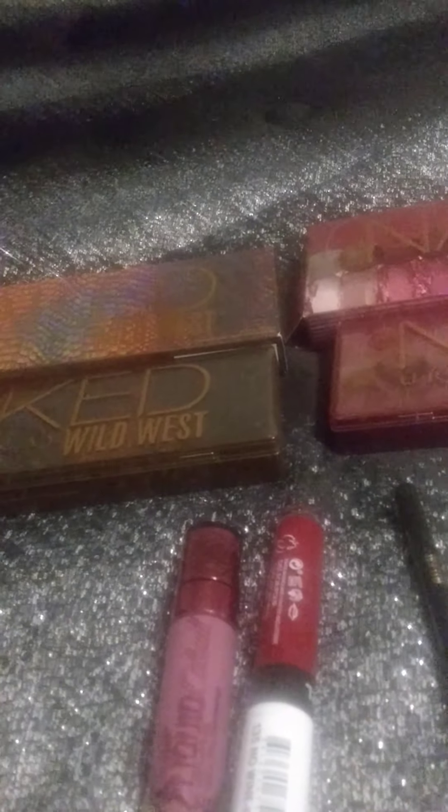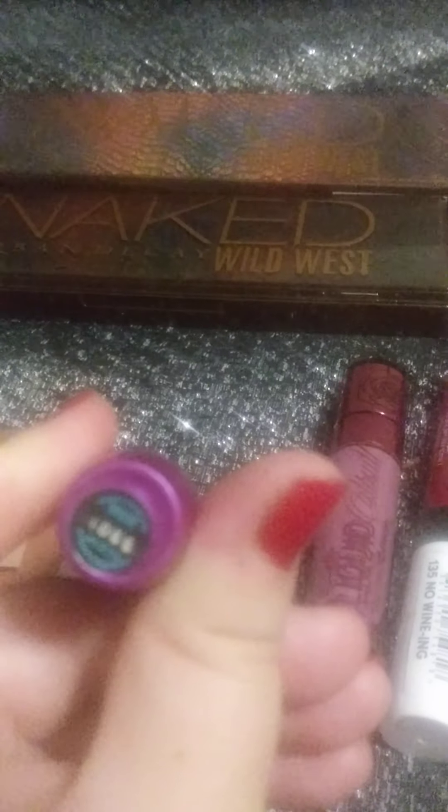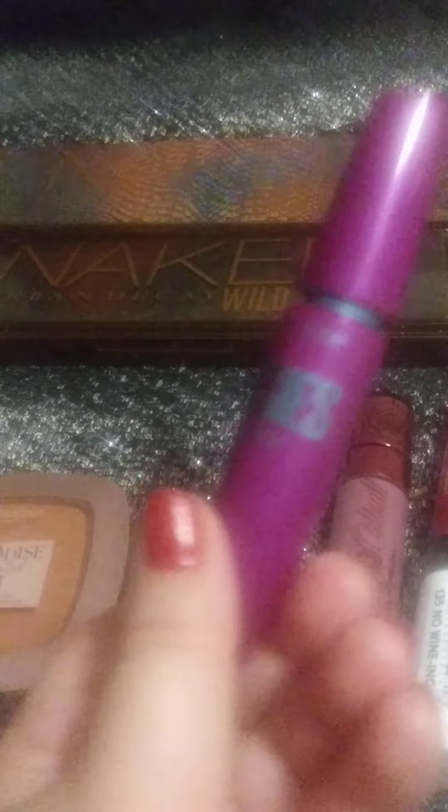The Maybelline Falsies mascara — I've been using this mascara probably since I was 14 or 15 years old, and I'm going to be 27 this year. This is my holy grail mascara.